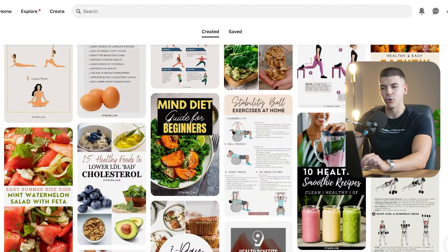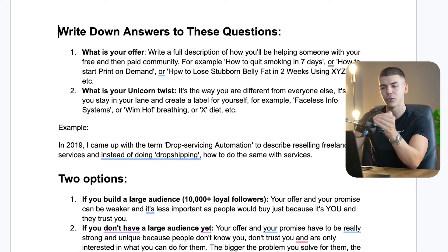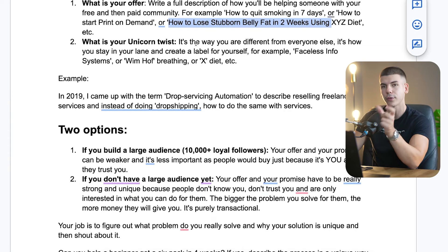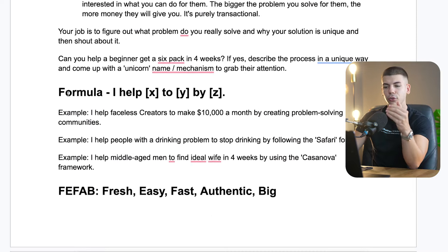Regardless of what niche you choose with Pinterest and Skool, here is the list I would go through to create a product that solves a problem and sells well. Write down these questions: what is your offer — for example, how to quit smoking in seven days, or how to lose stubborn belly fat in two weeks? What is the unicorn twist — a unique angle like the carnivore diet or faceless income systems? Use the formula: 'I help [audience] achieve [dream outcome] by using [unicorn twist].' For example: 'I help beginners make $10,000 a month in six months by using YouTube automation.'